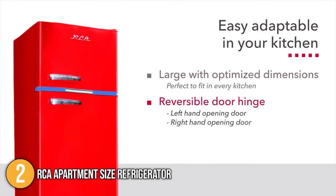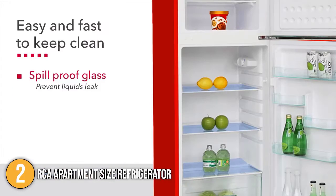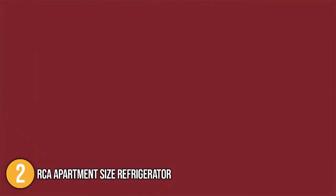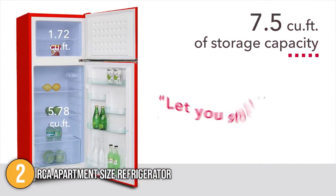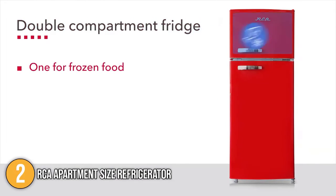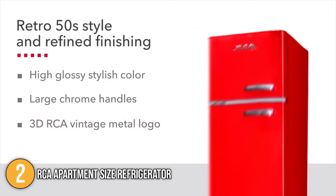Just like the Midea Compact Refrigerator, it has a reversible door hinge and adjustable legs that make it perfect for tight corners. This home refrigerator also has a manual defrost mode, which makes it conveniently easy to clean. The RCA brand has been widely known and trusted, and it offers innovative features at a very affordable price point. With its multiple door bins and glass shelves, the RCA Apartment Size Refrigerator has earned the number two spot on our top four list.